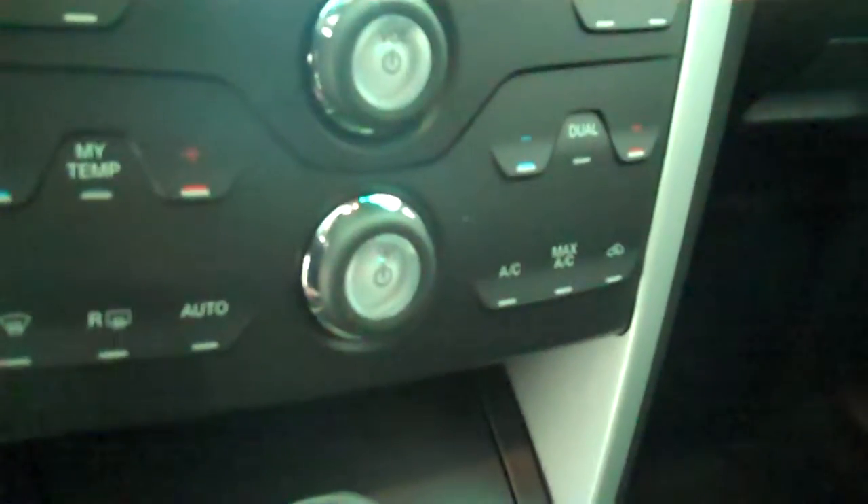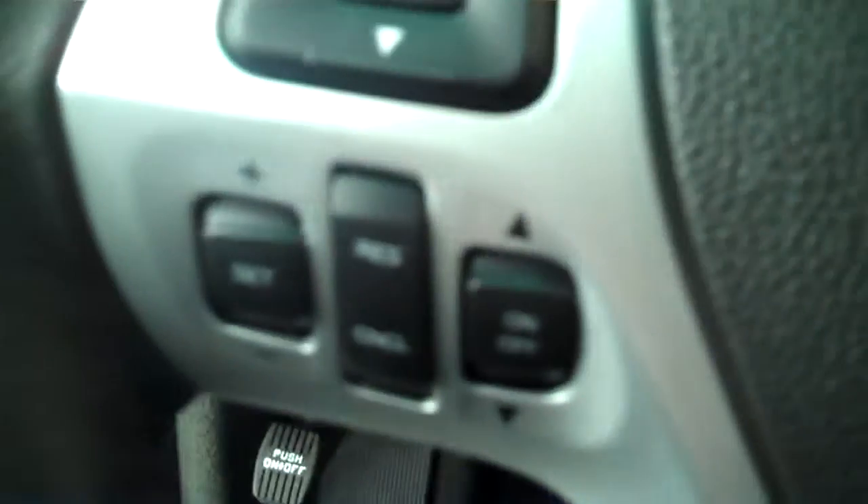It has a backup camera, AM FM stereo radio with CD, automatic temperature control, heated seats, volume control for the radio on the steering wheel, and cruise control.